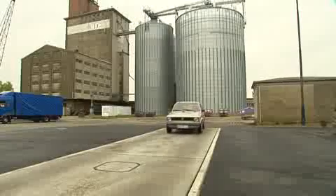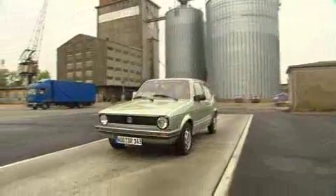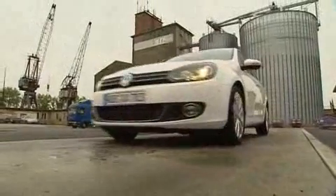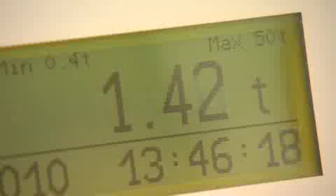The Golf 1 was first built in 1974. The medium-sized car weighs 880 kilograms. When, as a comparison, the Golf 6 is placed on the scale, the value rises to 1.44 tons.